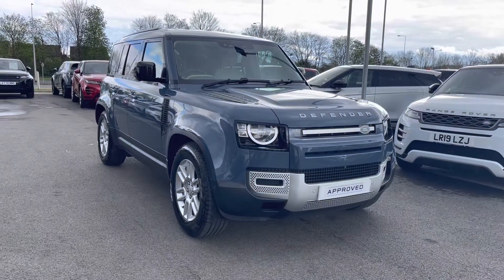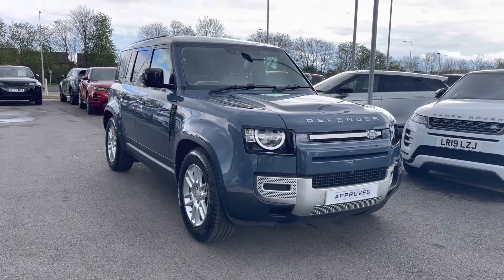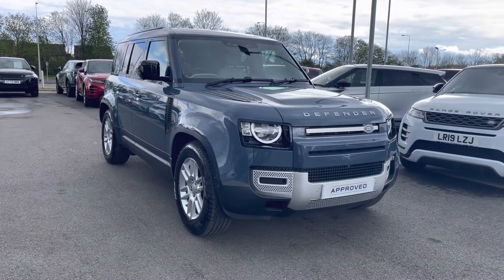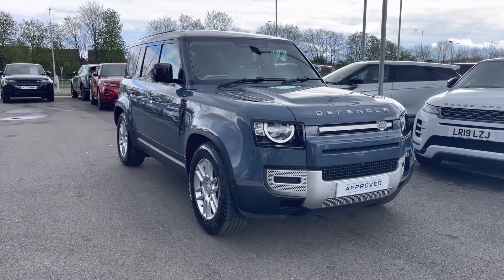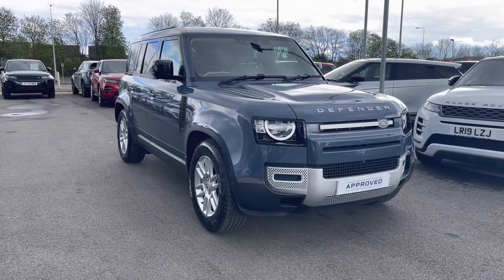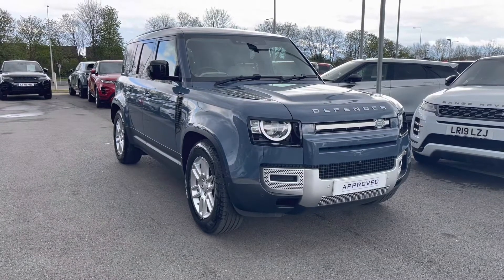Hello, my name's Lissy from Stafford Land Rover and today we're giving you a 360 exterior and interior tour of the Land Rover new Defender D240S 110 in Tasman Blue. This car's next service is due on the 25th of March next year. All our approved used cars come with a 12-month warranty and 12 months 24/7 roadside assistance. If you'd like to inquire more on this car you can contact us on 01785 899 446.